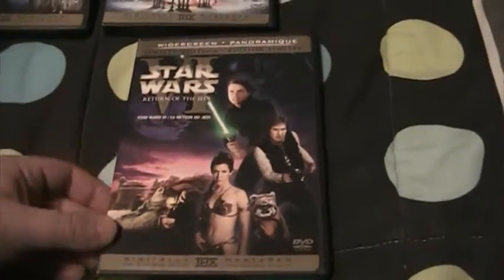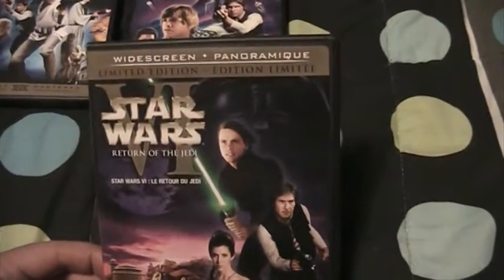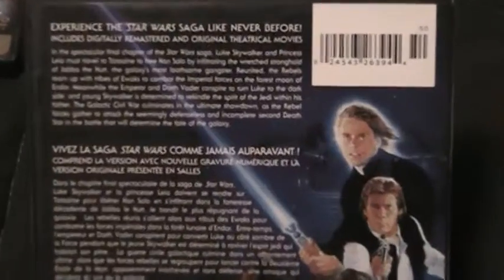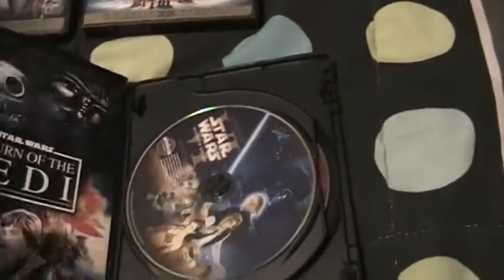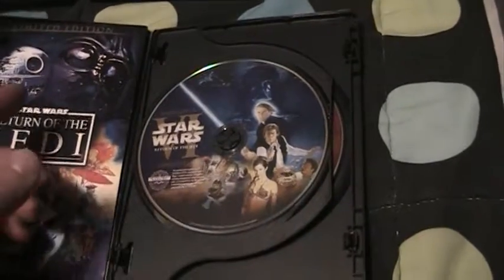Up until Force Awakens, which is my third in terms of ranking the films. The Return of the Jedi cover features Luke, Han Solo, Wicket, Princess Leia, Jabba the Hutt, and Darth Vader. It's the widescreen limited edition release, with the spine and back again based off old theatrical artwork from the original release. Inside you've got the 2004 special edition release disc, same as the box set.